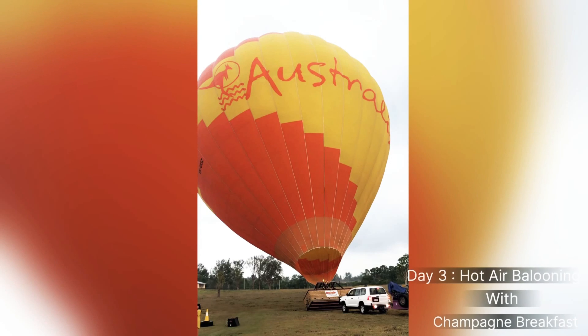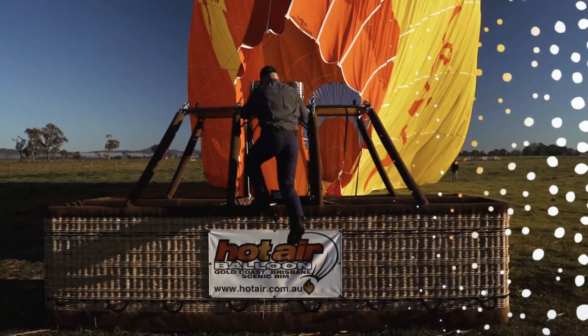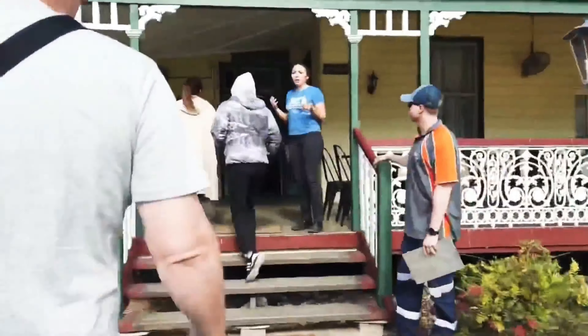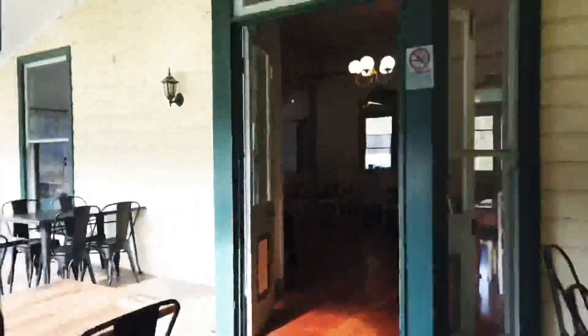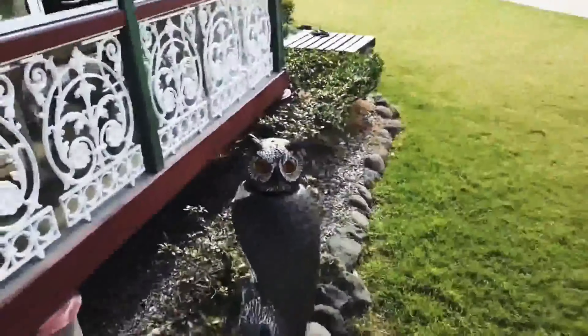On day three, our package cab took us early morning for hot air ballooning — the best experience ever, at around 6 AM. It was really the best experience of my life. After hot air ballooning, they took us to our breakfast location that was already scheduled — it was a healthy menu and a type of Australian menu also.